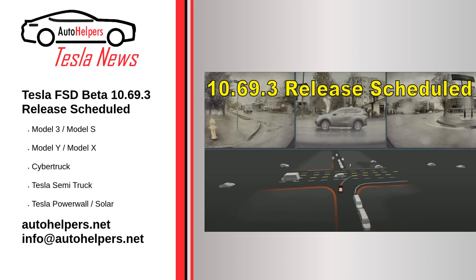Previously, Musk teased that FSD Beta version 10.69.3 will introduce major upgrades to Tesla's autonomous software. During AI Day, the Tesla CEO hinted at some of the upgrades that might roll out in 10.69.3, including the car gaining the ability to assess the velocity of fast-moving traffic.